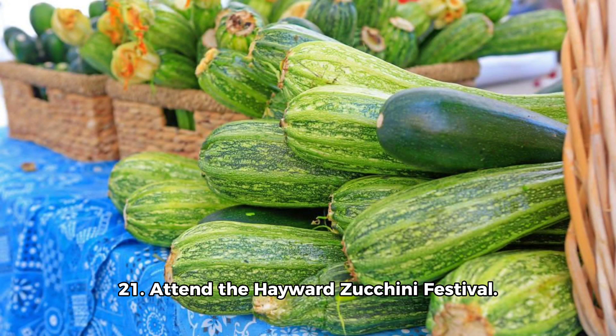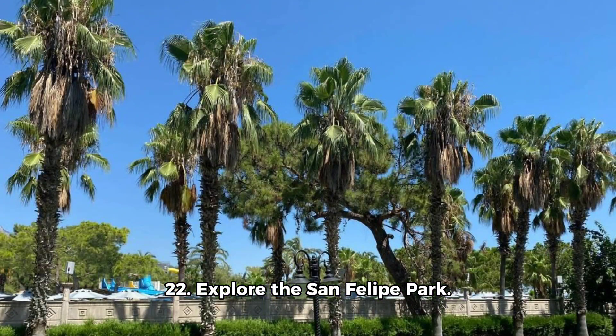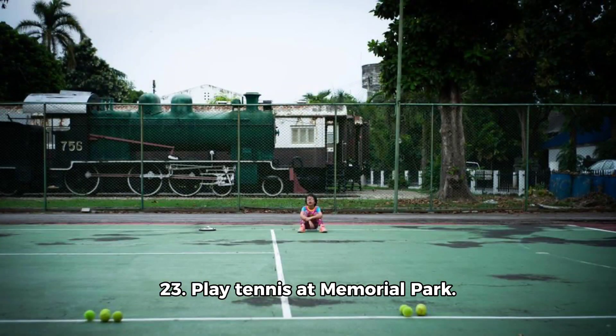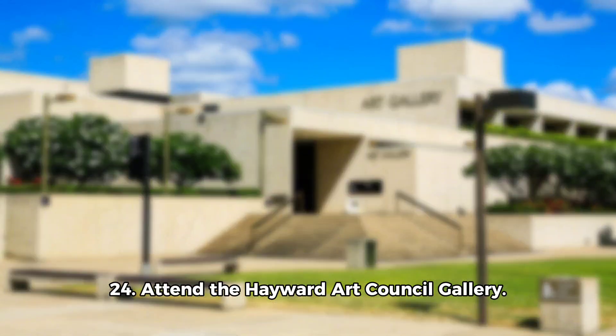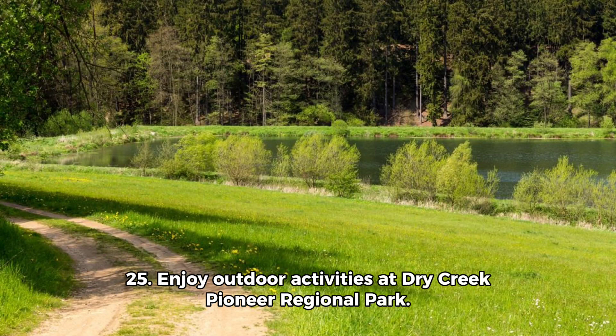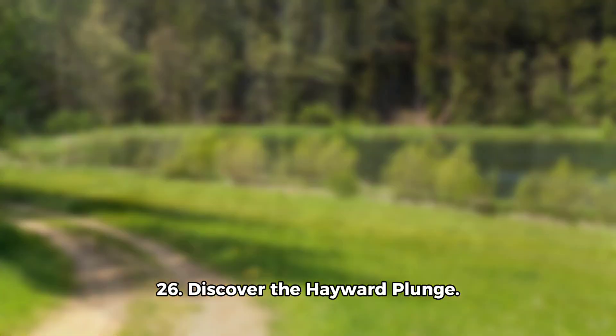19. Visit the Alex Giulini Plaza. 20. Discover Sulphur Creek Nature Centre. 21. Attend the Hayward Zucchini Festival. 22. Explore San Felipe Park. 23. Play tennis at Memorial Park. 24. Attend the Hayward Art Council Gallery.